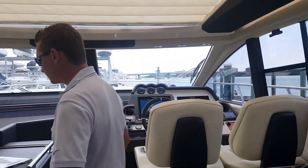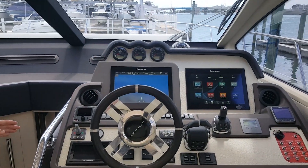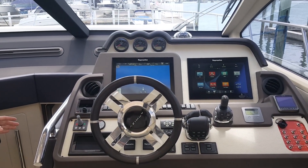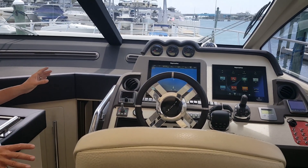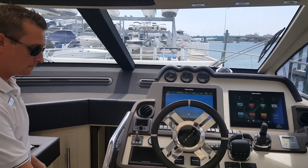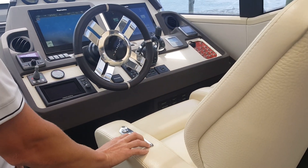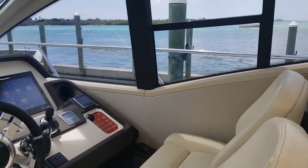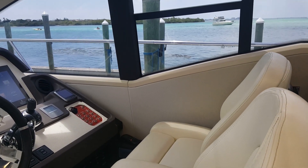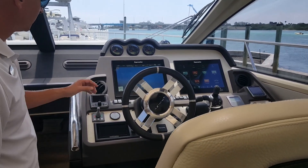So the captain's helm on the 55S is absolutely beautiful — full range of viewing, panoramic view, forward and reversible. The captain's chair also raises upward and down, and as you can see, it comes with a buddy seat.